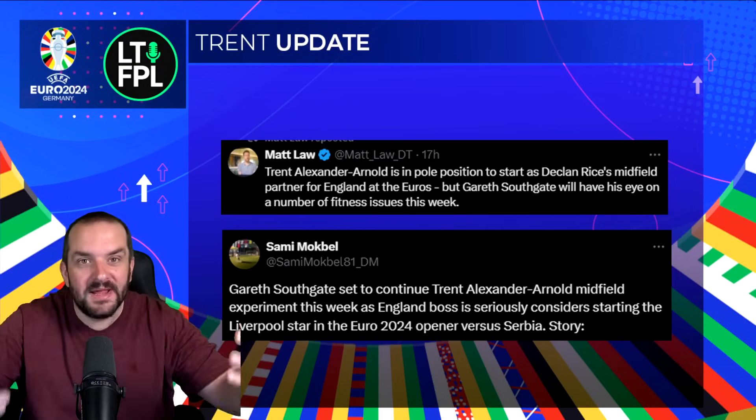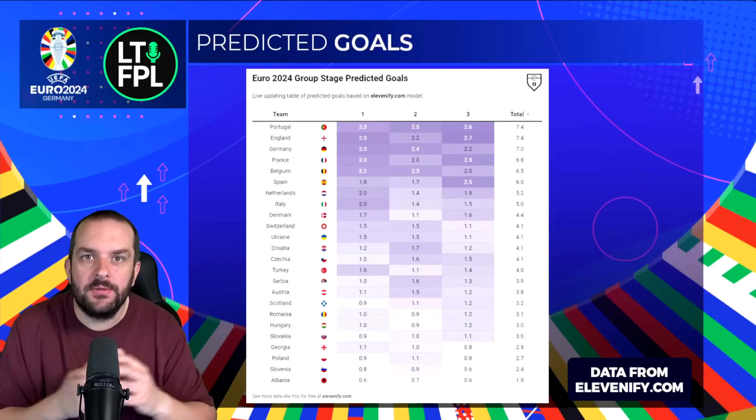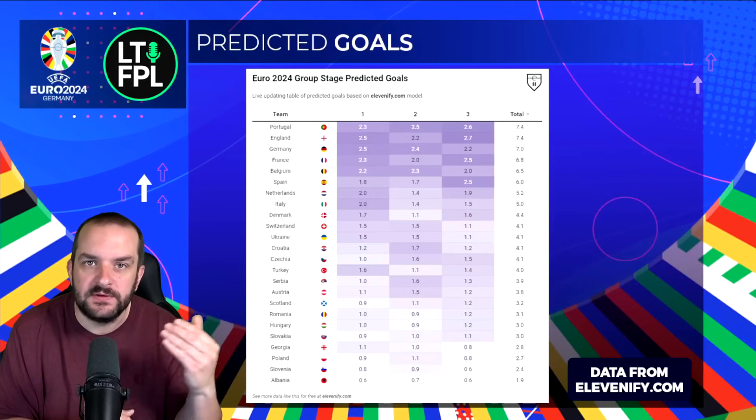I'm slightly biased towards England as you might have realized, and I do like a triple up if I can. A 5.5 for Trent is starting to look pretty good — not guaranteed he starts, but we'll probably get information ahead of that game anyway because England are one of the teams where a lot of leaks come out and they're usually pretty reliable. So if you're looking to go for Trent and worried about his minutes, it does look like he's probably going to start against Serbia.